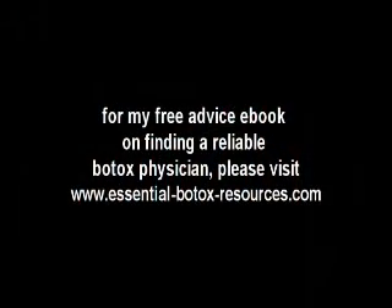Make sure you have an excellent Botox physician who knows what they're doing and is practicing from safe, secure clinical premises.